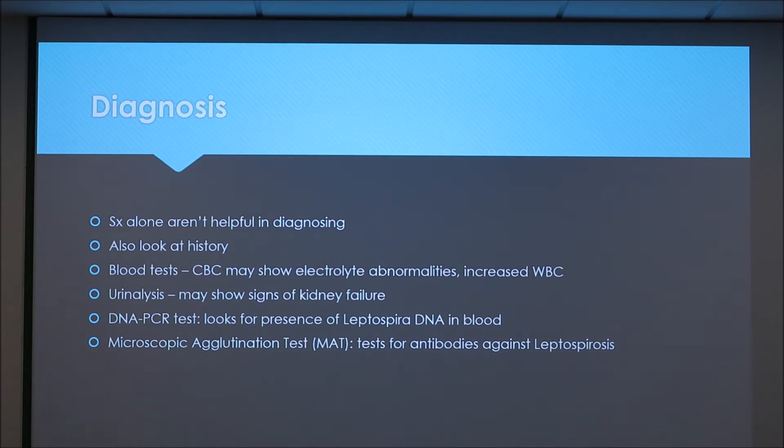Usually blood tests and urinalysis tests are run, which can show things like electrolyte abnormalities and signs of kidney failure. The more definitive tests are a DNA PCR test, which looks for the presence of the Leptospira bacteria DNA, and the microscopic agglutination test, which tests for antibodies against leptospirosis.